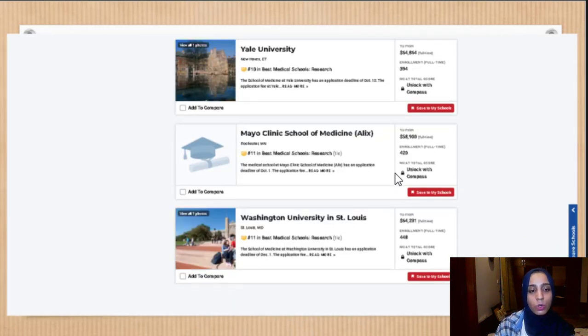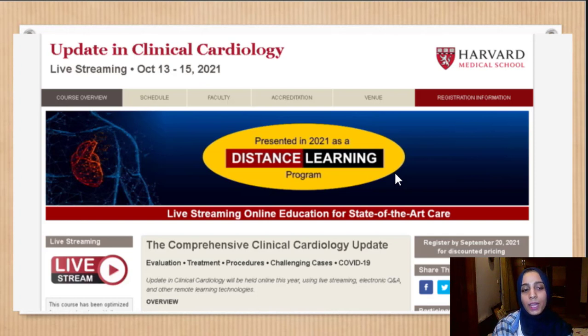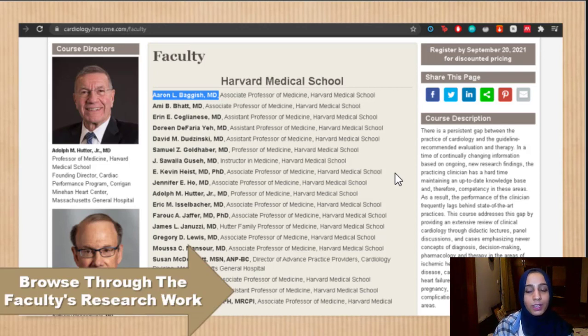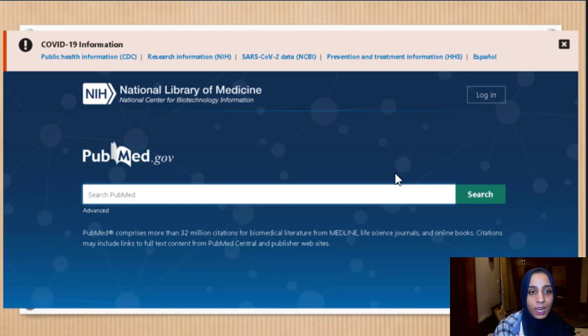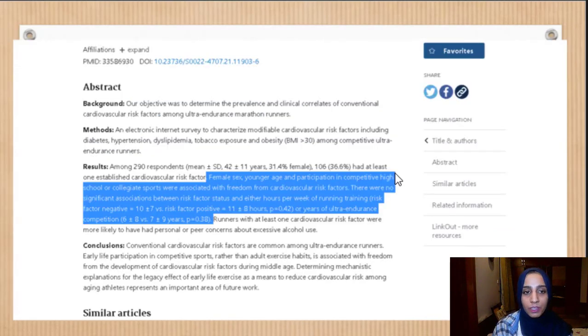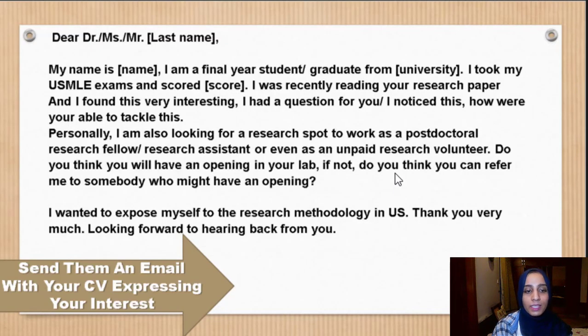Next, select an institution you're interested in — for example, Howard Medical School — go to their website, then to their research department for your specialty of interest, such as cardiology. Browse the faculty list and search their names on PubMed.gov to look at what they have published. If you find something interesting, read it, highlight it, and then find the email address from the paper or the department website, and send them an email with your CV expressing your interest.